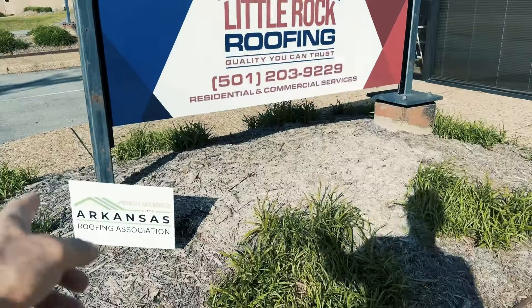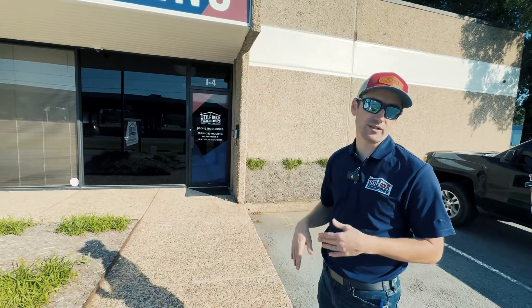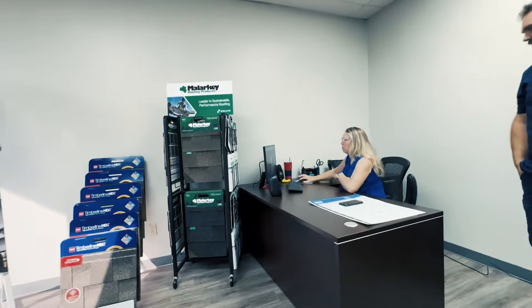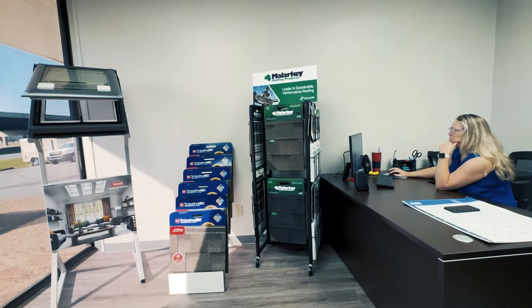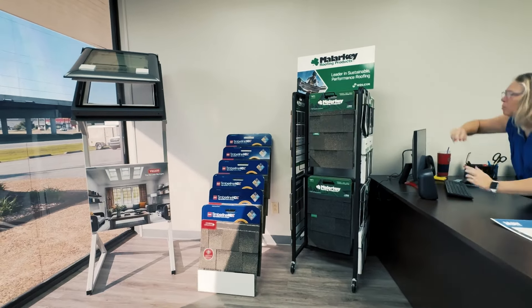The Arkansas roofing association — is that pretty new? That's brand new, we're in our infancy of starting that. So it's a brand new association, but it's not licensing, right? No, it's not licensing, but we're hoping to have more strict licensing to elevate roofing in Arkansas.